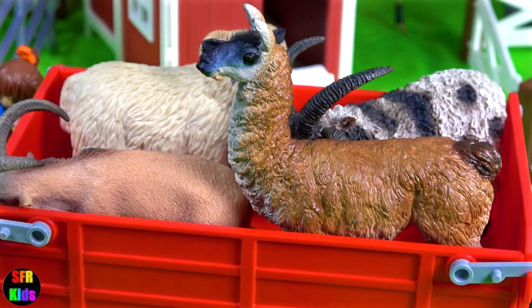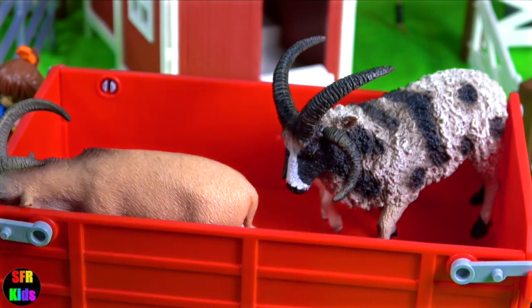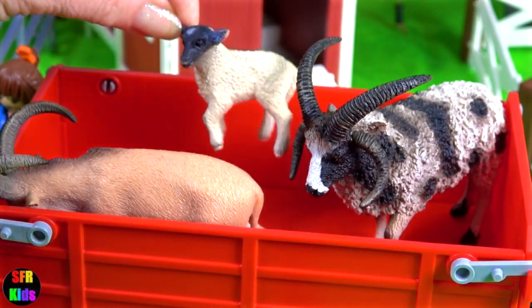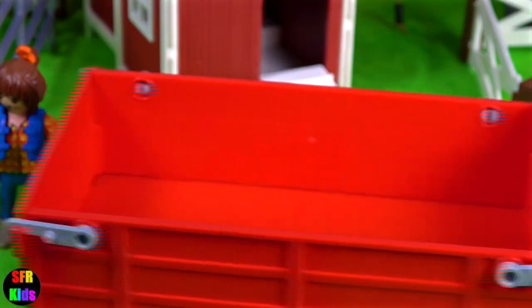These are llamas. A black-faced sheep. And a lamb. A Jacob sheep. And a Barbary sheep.